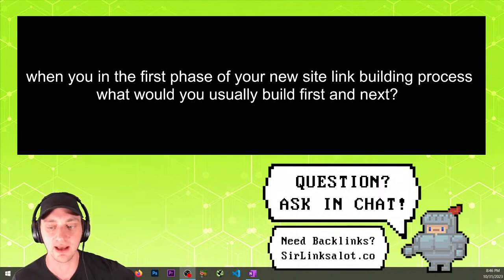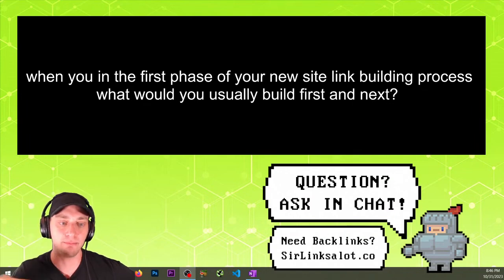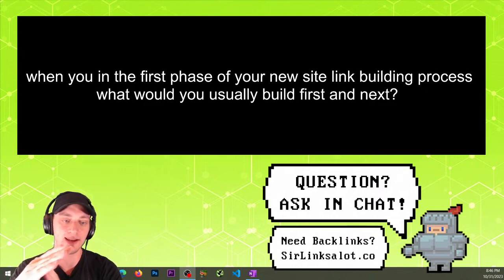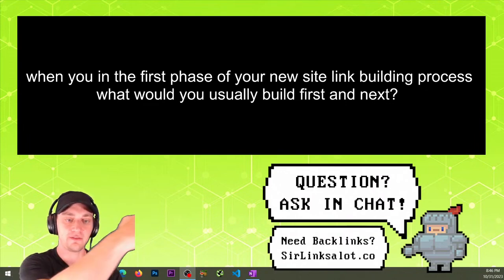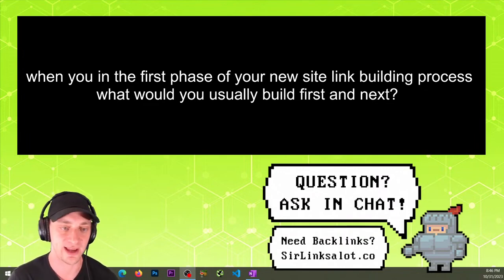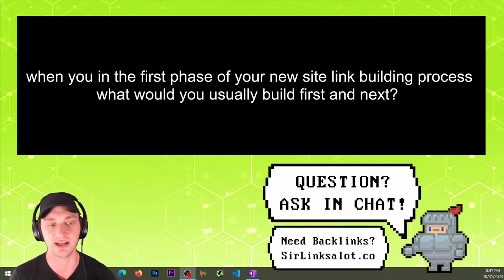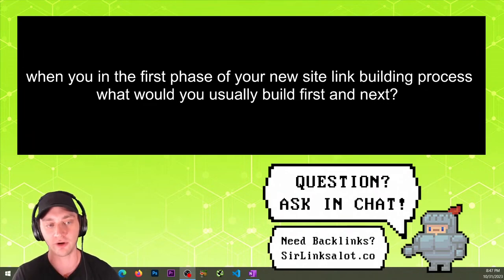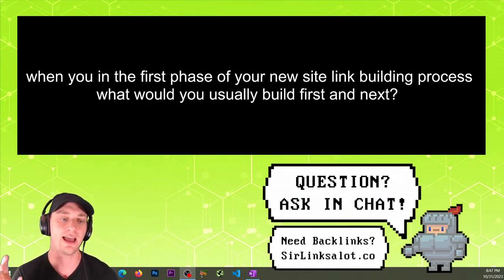Not just your home page — you can start linking to your service pages or money pages. In general we kind of ramp up to this. In the very beginning we're doing like 100% home page building, then as the site starts to gain traffic it might drop to 80% home page, eventually maybe 50% home page. Some months we might do 80%, another month maybe 30% home page. We change things up — it's not an exact formula.